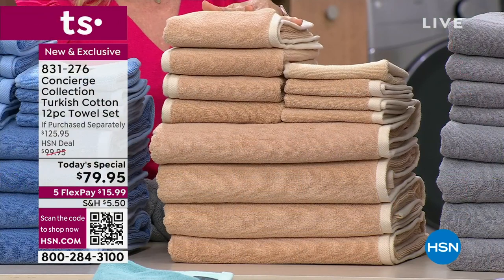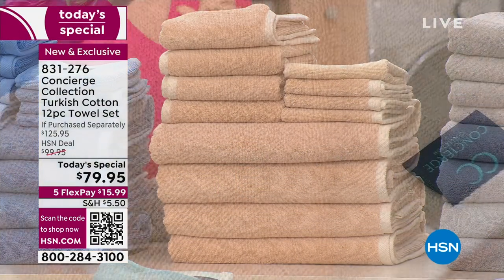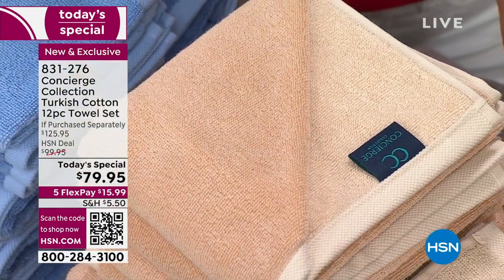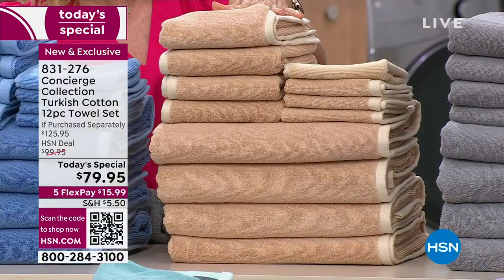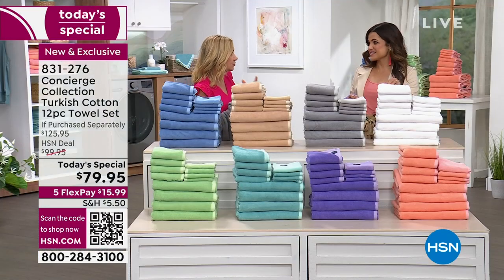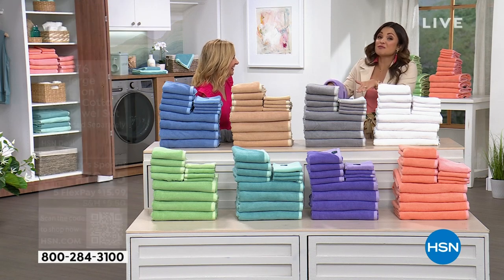When you're getting this many, think about it: if you went into a department store, a Turkish cotton bath towel priced individually is expensive. You're getting four of the hand towels as well and four washcloths — all dyed to match, which is hard to do. You've been shopping and tried to put together 12 towels that all match — it's too difficult. It's already done for you.